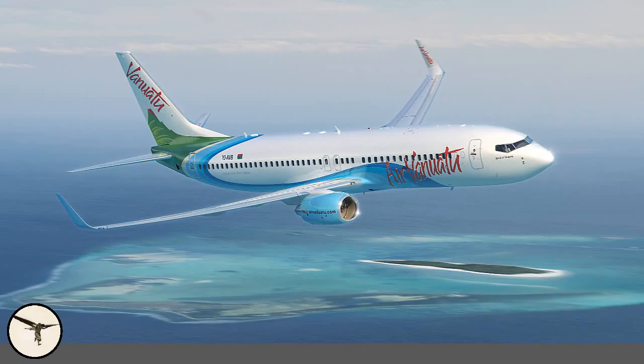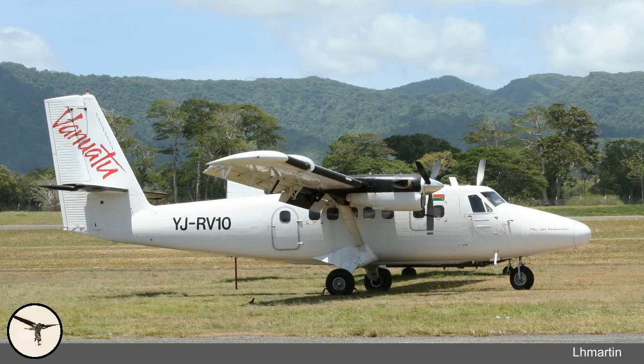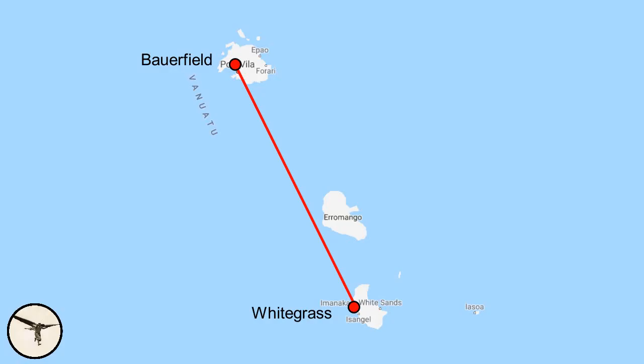Vanuatu is a nation in the Pacific Ocean. The capital is Port Vila. Air Vanuatu is the national carrier of Vanuatu. In 2019, the fleet consisted of a Boeing 737-800, two ATR-72-500s, three de Havilland Canada DHC-6 Twin Otters, and three Britten-Norman BN-2 Islanders. Flight 241 was a scheduled flight from Whitegrass Airport in Tanna to Bauerfield Airport in Port Vila. There were 39 passengers on board.